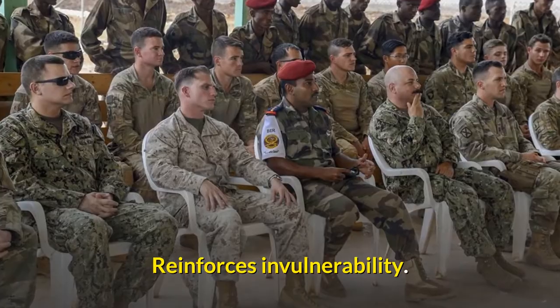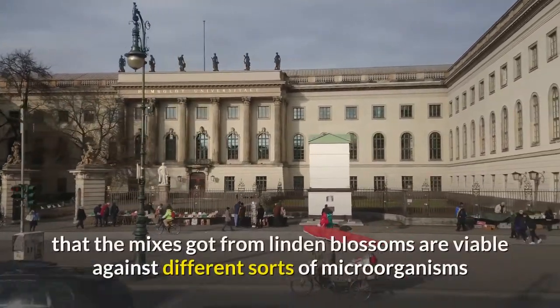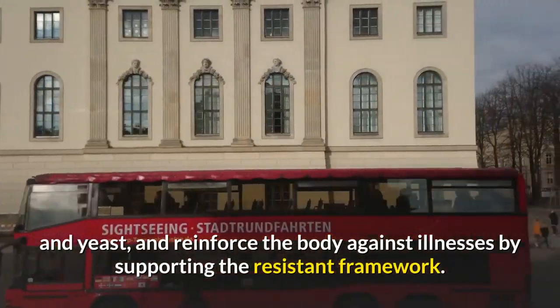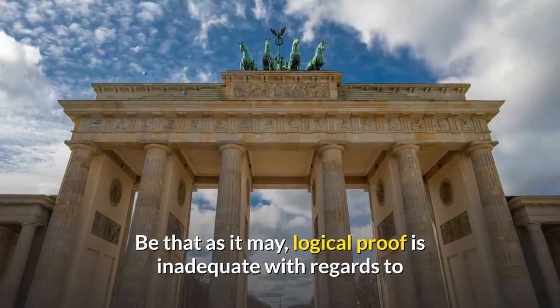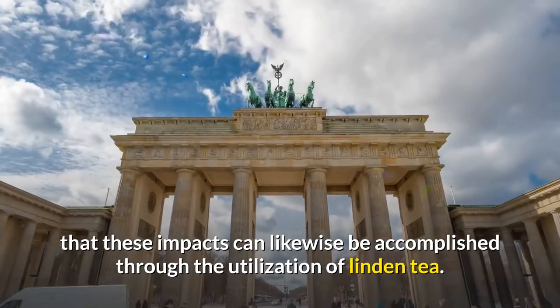Reinforcing invulnerability: In certain investigations, it has been discovered that the compounds from linden blossoms are viable against various sorts of microorganisms and yeast, and reinforce the body against illnesses by supporting the resistant framework. However, logical proof is inadequate that these impacts can also be achieved through the utilization of linden tea.